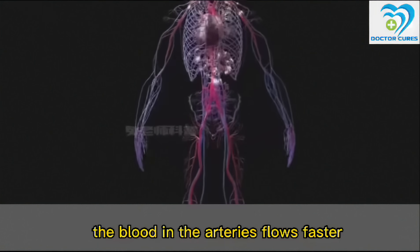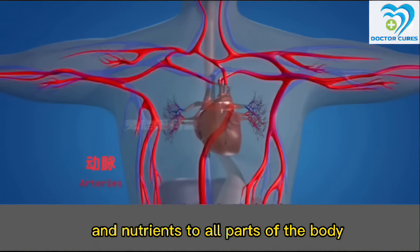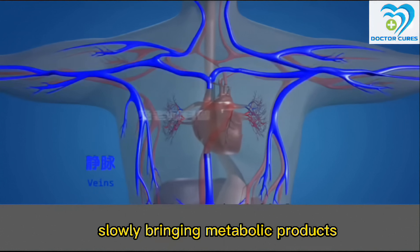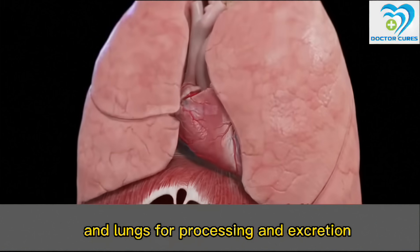The blood in the arteries flows faster, rapidly delivering oxygen and nutrients to all parts of the body. In veins and capillaries, the blood flows slower, slowly bringing metabolic products and substances back to the heart and lungs for processing and excretion.